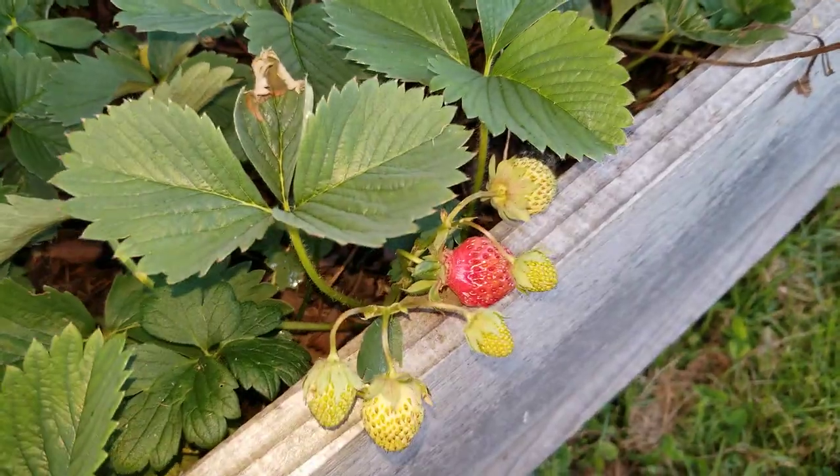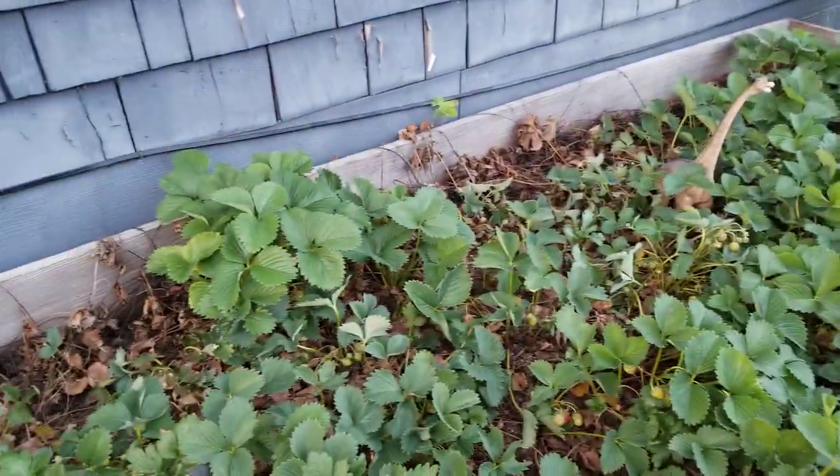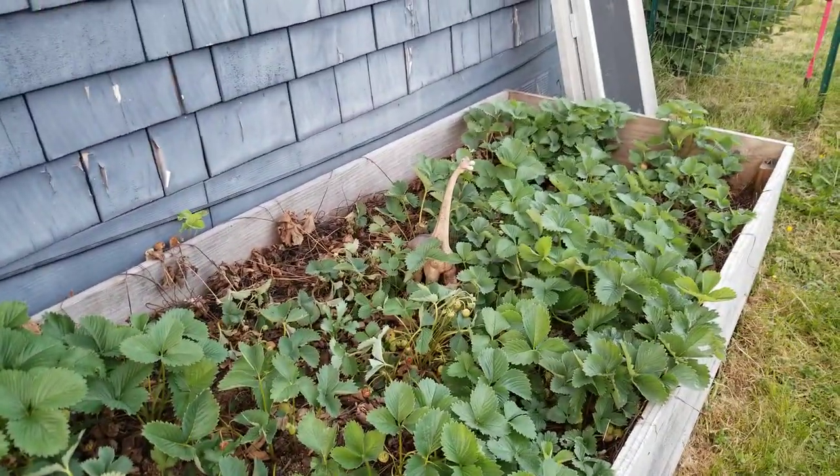My strawberry patch is already producing — I've already picked like 20 strawberries. I'm using this Berry Tone fertilizer, which obviously they love. You can see all that dead growth underneath, and that's pretty much all it looked like maybe a month ago. And now all of a sudden it's producing berries, which I think is crazy.